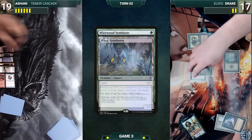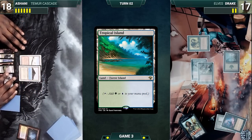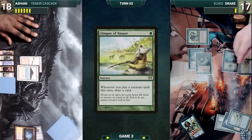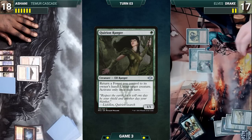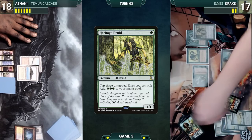At the end of Drake's turn, Ashani cracks his Misty Rainforest, pays a life, and fetches up a Volcanic Island. Ashani draws and plays a Tropical Island, then ships the turn. Drake draws and casts Glimpse of Nature. He taps two elves through Birchlore Rangers, adds a green, and casts another Glimpse of Nature. He activates Quirion Ranger, returning a forest to hand to untap Birchlore Rangers, then plays a Forest for turn. He casts Heritage Druid and draws two from Glimpse of Nature.